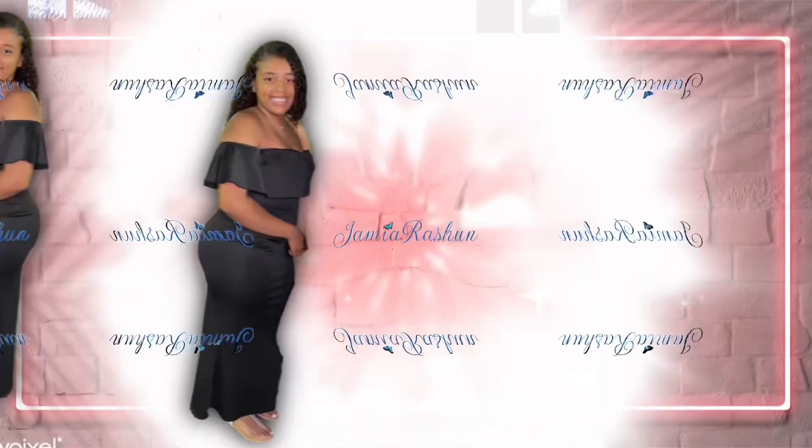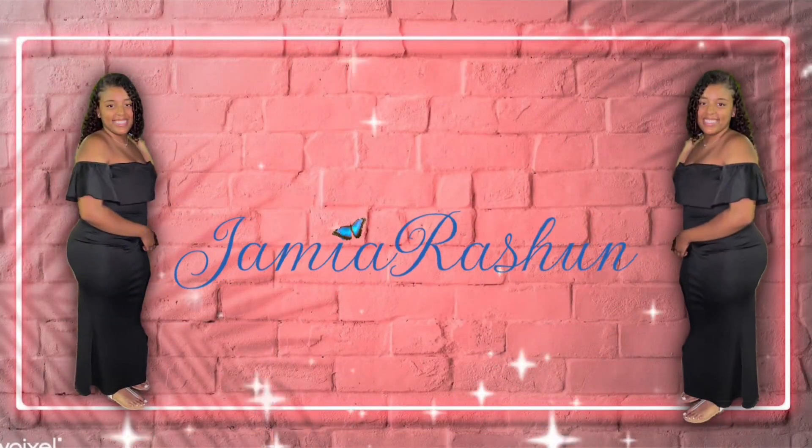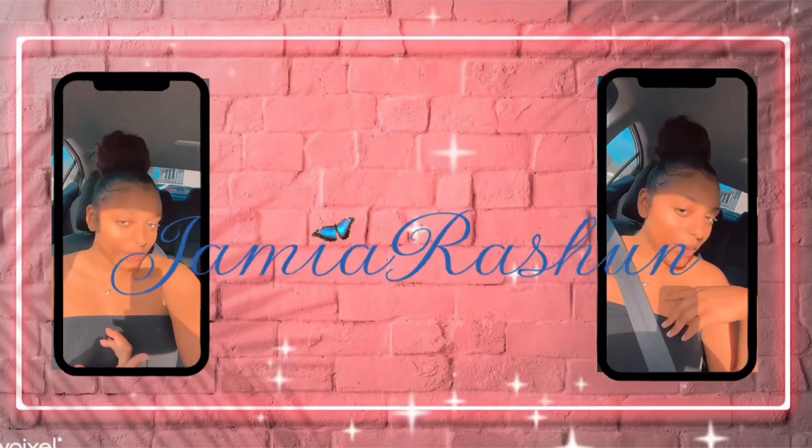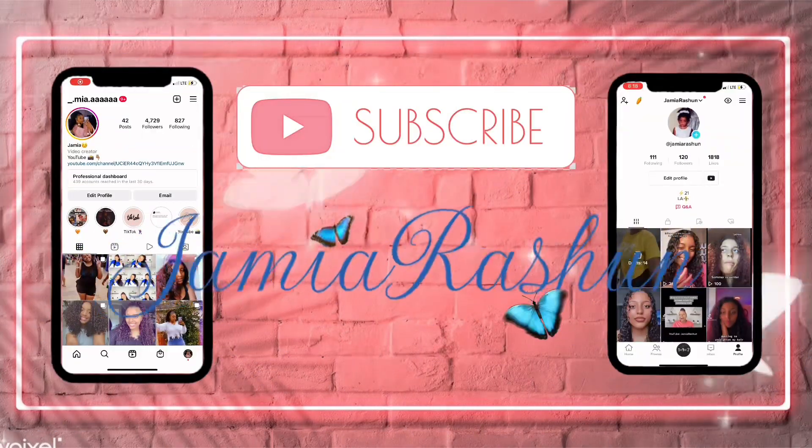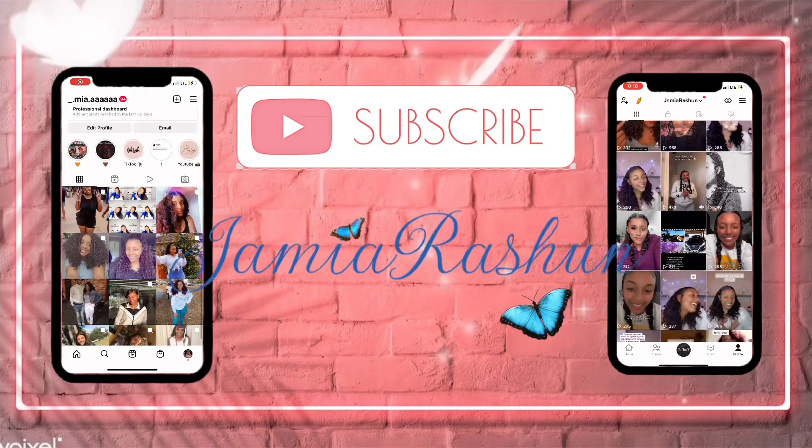Good morning guys, welcome back to my channel. It's your girl Mary Shawn and I'm back with another video. As you've seen in the title and the thumbnail, I'm doing another day in the life with me as a teacher.